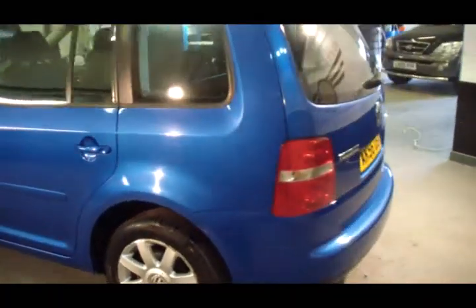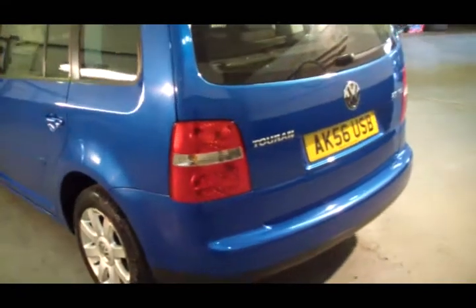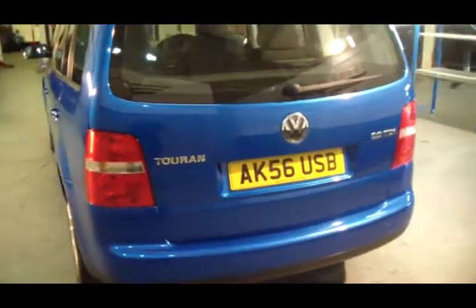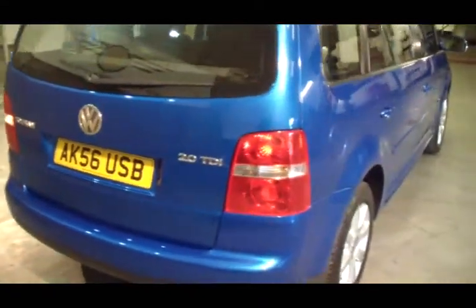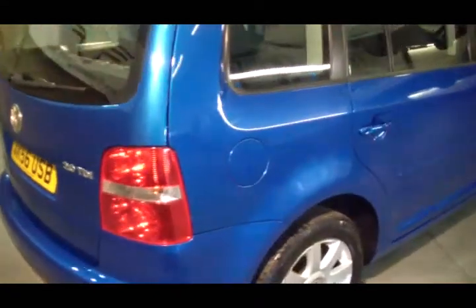Two Volkswagen keys, service history, and only 54,000 miles on the vehicle. Really low mileage for a diesel. We've actually sold these cars with in excess of 150,000 miles.